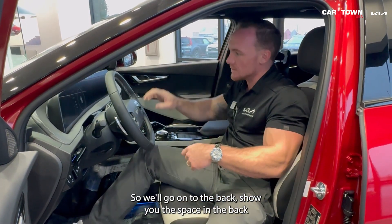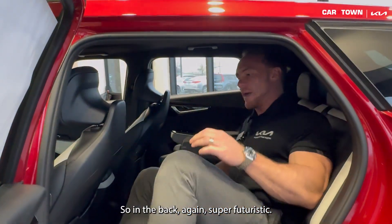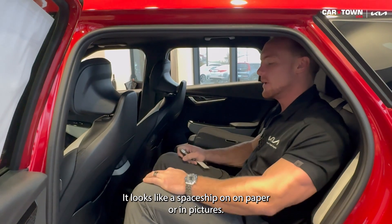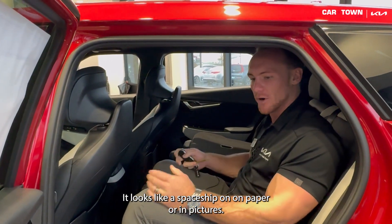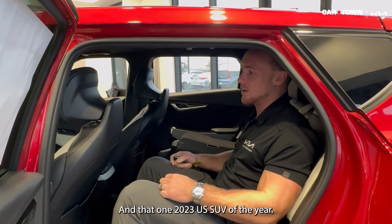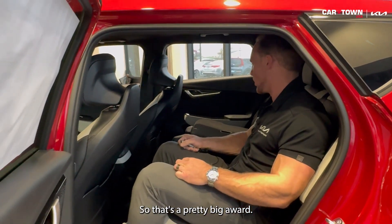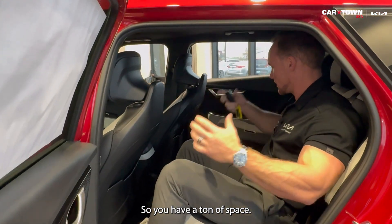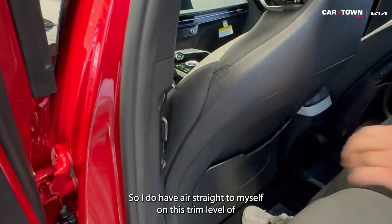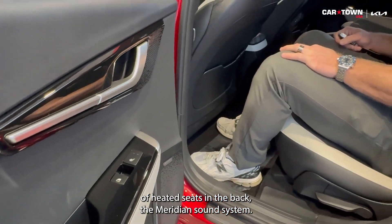We'll go to the back to show you the space and then the hatch. In the back — again super futuristic — sitting in this thing I feel like I'm in a spaceship. Looking these up online they don't look as big as they are. This is actually considered an SUV and it won 2023 US SUV of the Year, which is a pretty big award. You have a ton of space; I feel very comfortable in here. Side vents are right here so I have air straight to myself. On this trim level I'll have heated seats in the back, and the Meridian sound system sounds amazing.